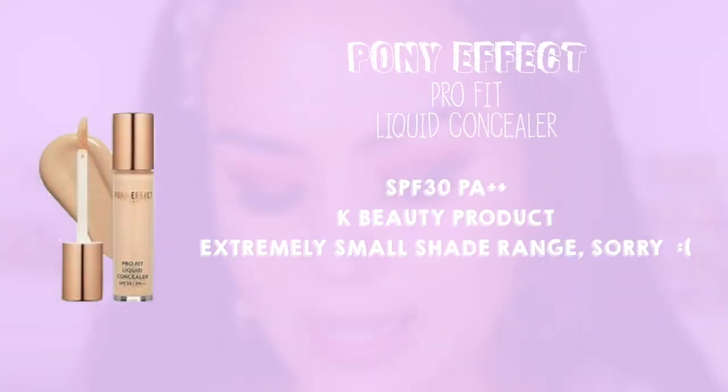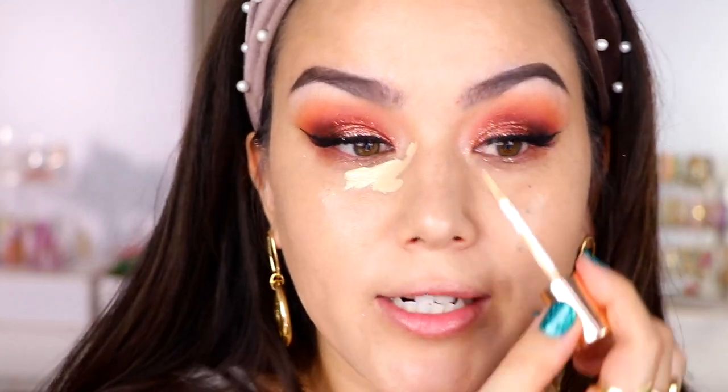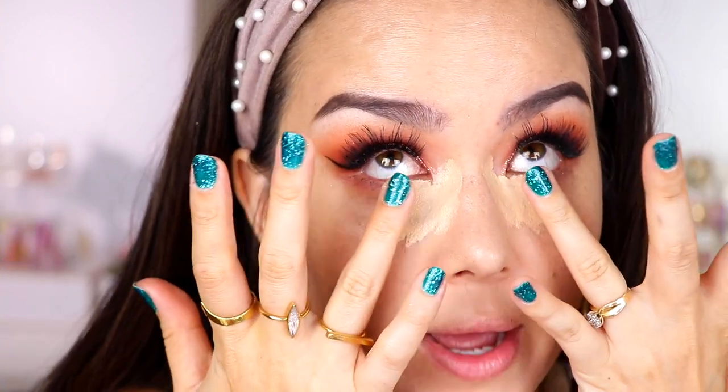I recently ordered the Pony Effect Pro Liquid Concealer — this one is in the shade Beige. Unfortunately the shade range isn't very impressive, but the coverage of this concealer is like Tarte Shape Tape, but I actually like the formula more. My current favorite concealer is the Too Faced Born This Way Sculpting Concealer — I find it gives just as much coverage but feels a little more hydrating on the under eyes. This is pretty much like that, but with a little more coverage. I kind of hate to talk about this product when not everyone can use it, but if you have a lighter to medium skin tone and you're tired of Shape Tape or Born This Way and want something more hydrating with still a ton of coverage, this is a great concealer.